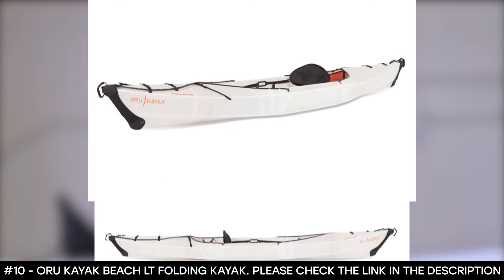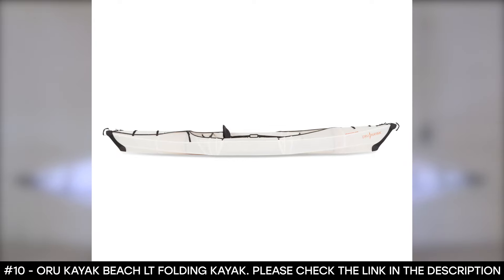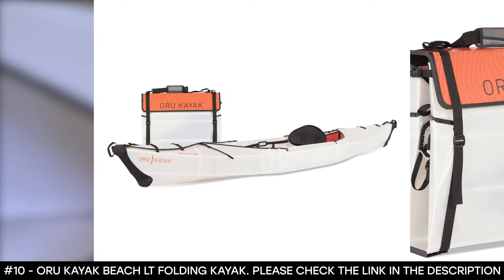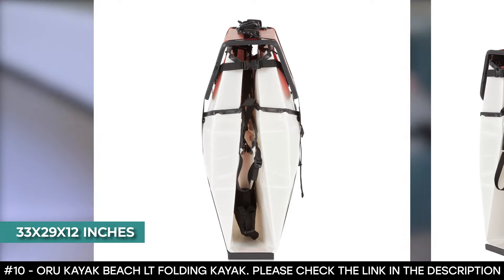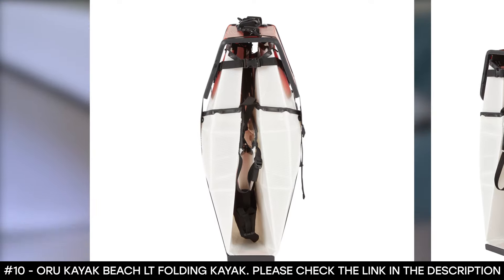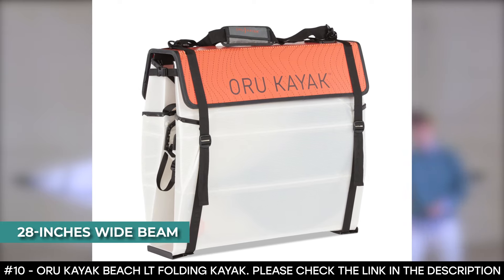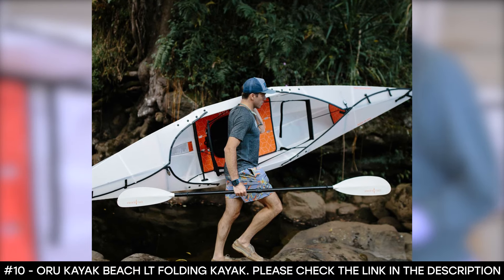Its durable material is also resistant to punctures and abrasions. This foldable kayak offers a special kayaking experience. Thanks to its innovative folding hull, it is simple to assemble, and it folds down to a compact 33 by 29 by 12 inches, making it easy to store and transport. Its 28-inch wide beam makes the kayak stable and comfortable, and it weighs just 28 pounds.